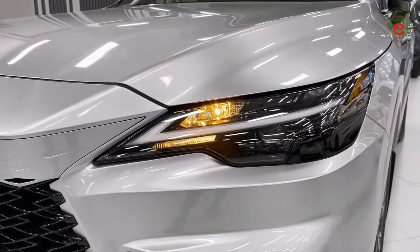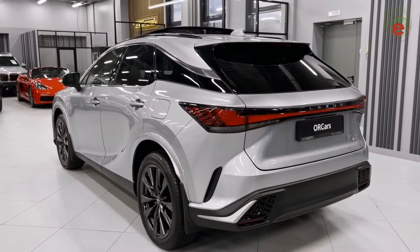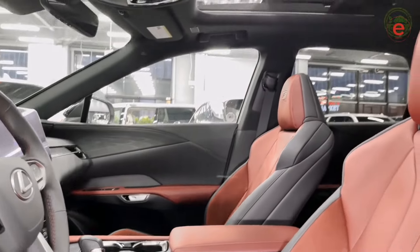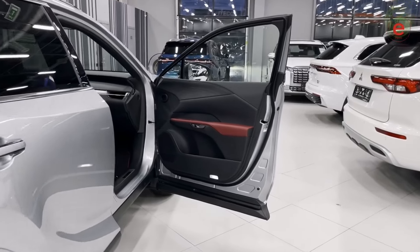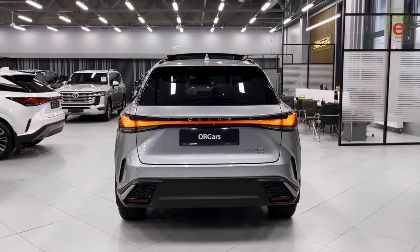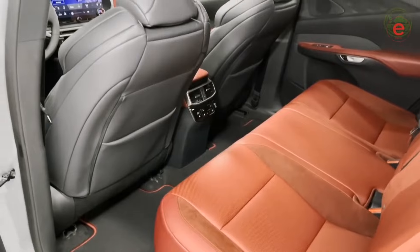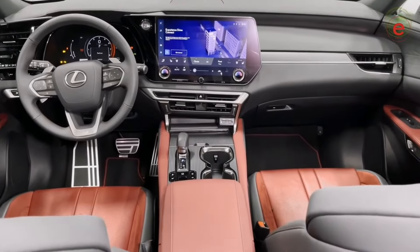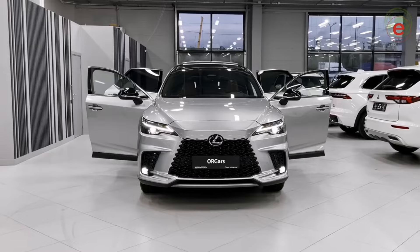Third place goes to the Lexus RX350, a popular crossover with an excellent balance of comfort and performance. Its advantages include a spacious interior and reliability, but its high fuel consumption — around 20 miles per gallon in the city and 27 miles per gallon on the highway — can be a drawback. Experts consider it an excellent family car with high safety and comfort levels. An interesting fact: the RX350 is often chosen by families for its spaciousness and high level of safety. Its interior features a 12.3-inch multimedia display, support for Apple CarPlay and Android Auto, and a premium Mark Levinson audio system.